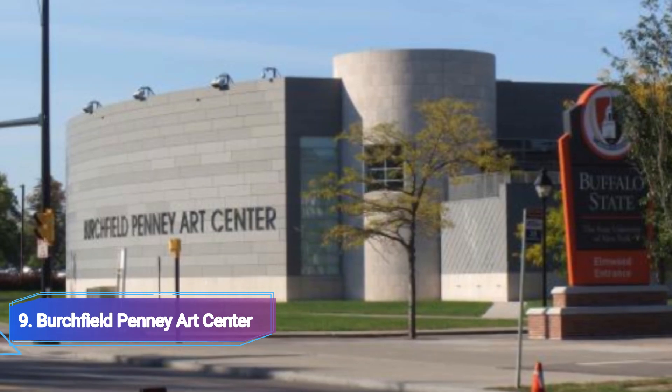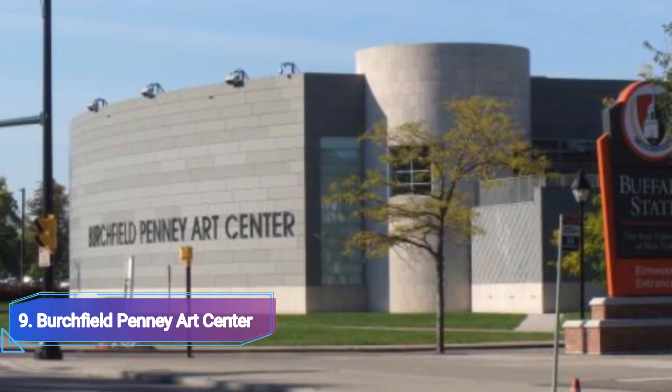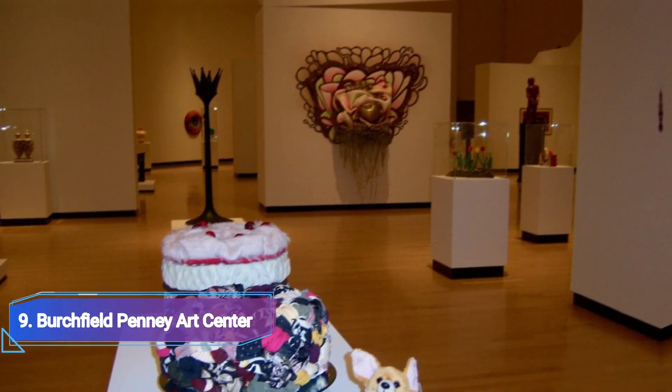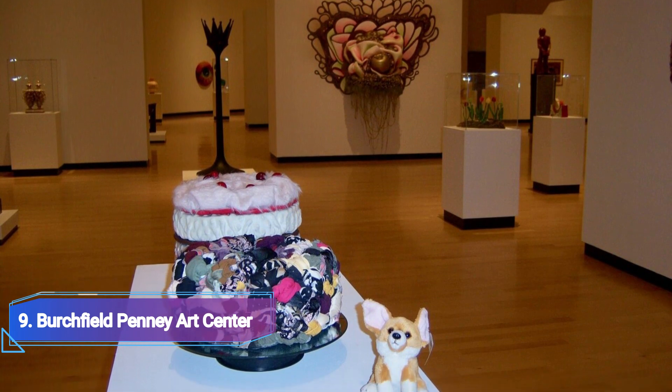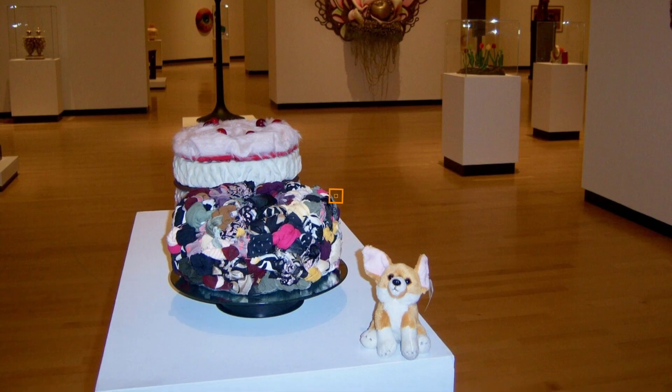Number 9: Birchfield Penny Art Center. This Buffalo landmark houses the largest collection of Charles E. Birchfield's works and is a major cultural attraction in the area. You will also find an excellent collection of local Buffalo-Niagara region artwork in addition to his creations.